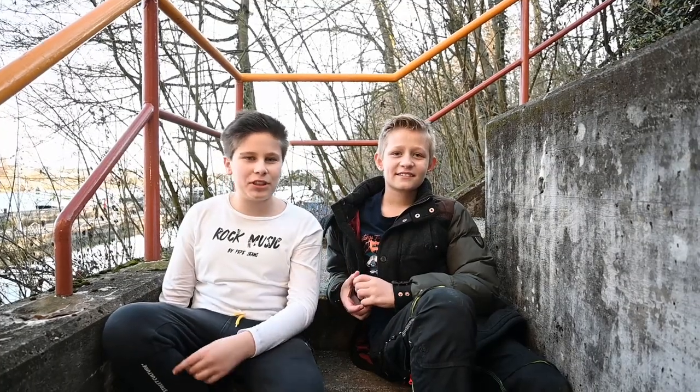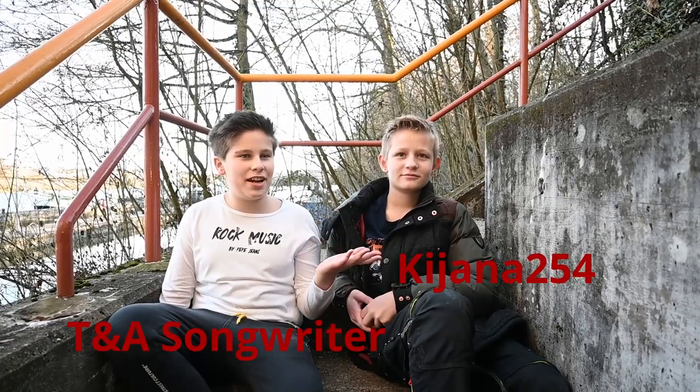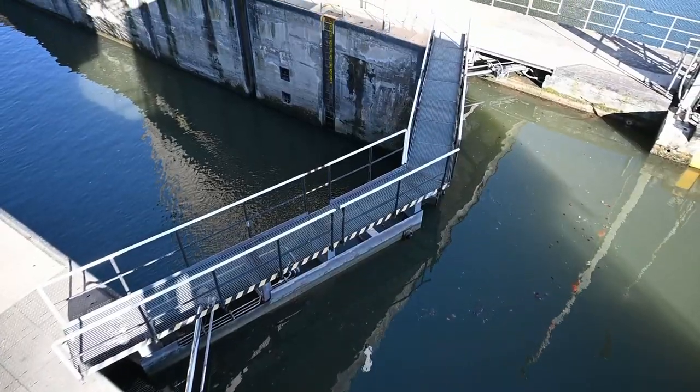Hey guys, welcome to another video here on TNA Songwriter today with Kijana254. This time not in gaming, but in real life. Josias tells you what we are doing today — we want to show you how it works and ask questions. Let's go.